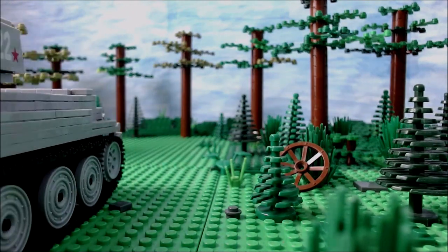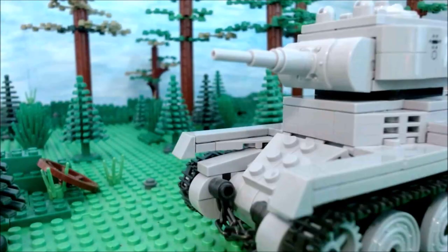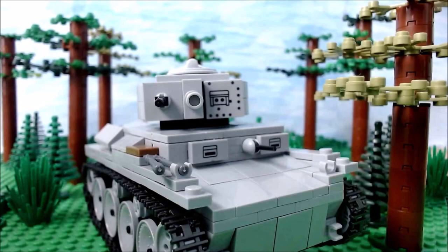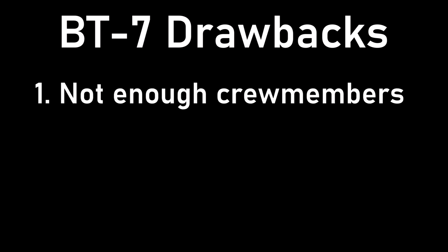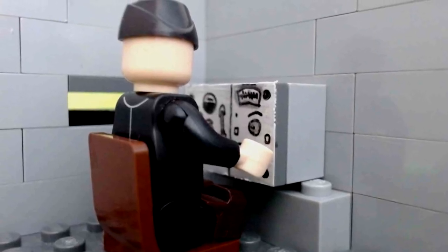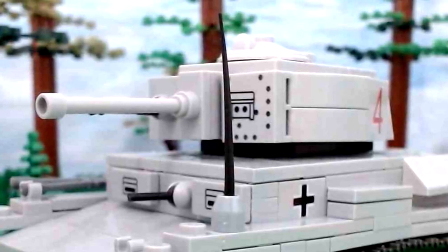The two tanks had pretty evenly matched main armament, and both could easily destroy each other within 500 meters. While the BT-7 had a slightly larger cannon, its muzzle velocity was actually the same as the 38T's. There were a number of drawbacks for the BT-7: firstly, the lack of crew members — three is just too few to perform all tasks efficiently. Next was the lack of coordination and communication. While the Panzer 38T had radios, the BT-7 had them too but very rarely, and when it did, their quality was very low — giving the 38T a big advantage.